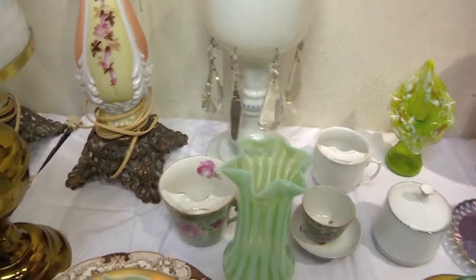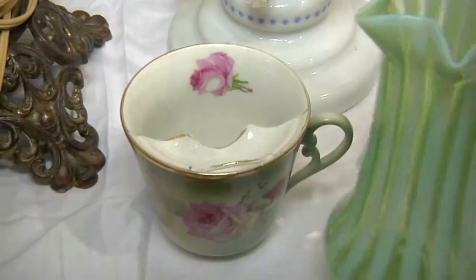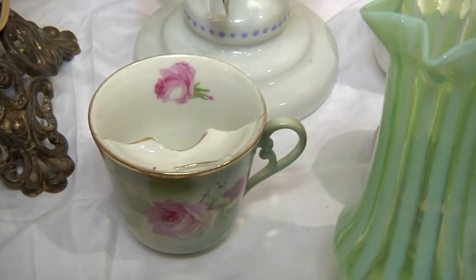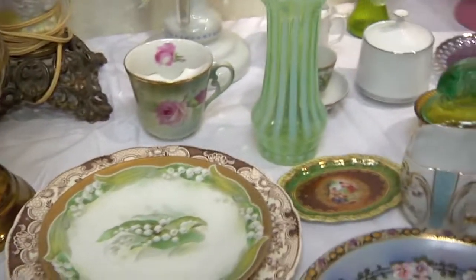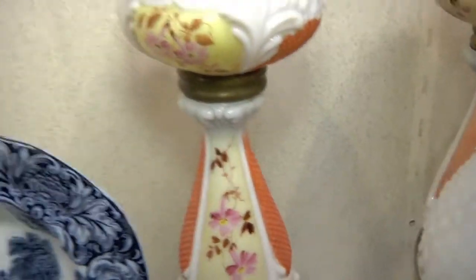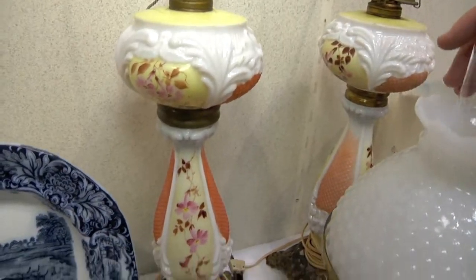And then our mustache cups. Yes, beautiful. Now that would keep the gunk out of my mustache. It's supposed to do that, so it won't be so embarrassing when you're out. We've got a couple of beautiful lamps that have been electrified, which are pretty decent. And you've got this one here.